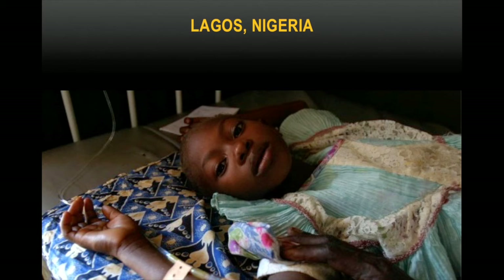Immediate surgery is needed. There's only one problem. The hospital's sole autoclave hasn't worked in days, and nearly all of their surgical equipment needs to be appropriately sterilized. The next hospital is hours away and no immediate means of transportation exists.